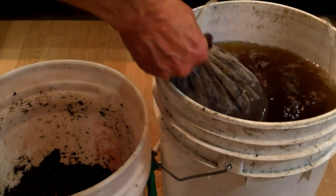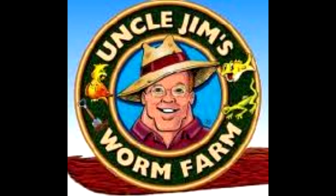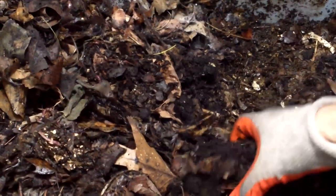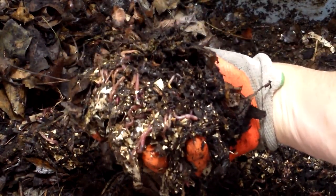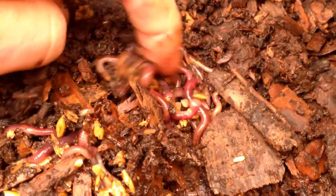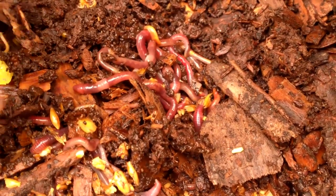Rather than buy commercially available worm casting products, we made the decision years ago that it made a whole lot more sense to buy a thousand red wigglers, set up a worm bin, and start producing our own worm castings. Given the right conditions, red wiggler composting worms can double their population in just 90 days. So a small initial investment in 1,000 red wigglers can lead to a pretty sizable population of worms in no time at all, not to mention a whole lot of castings.